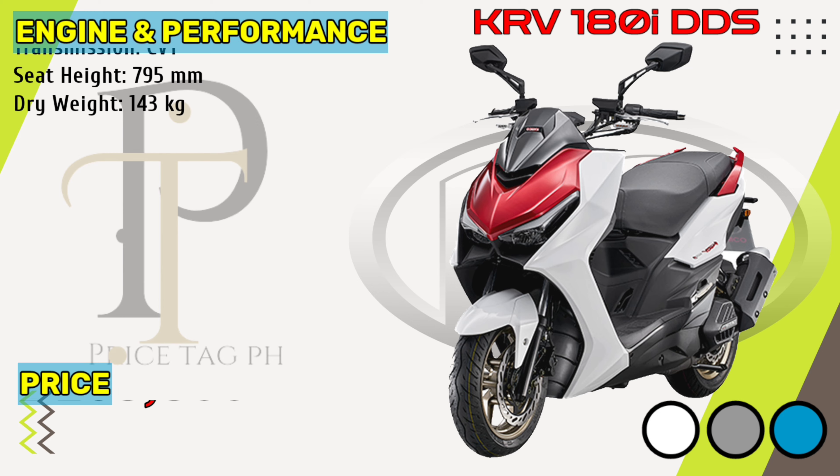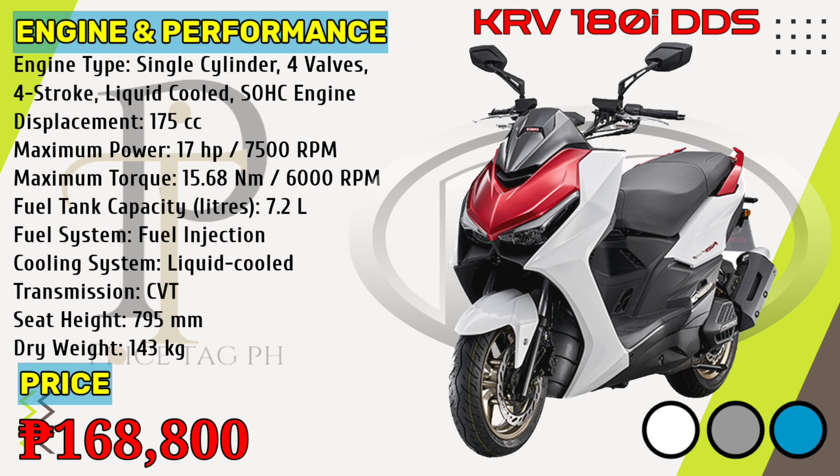The KRV-180i DDS is powered by a liquid-cooled 175cc single-cylinder engine that gives 17 horsepower of power at 7,500 rpm and 15.68 newton-meters torque at 6,000 rpm, with a seat height of 795 millimeters. Kymco KRV-180i DDS price in the Philippines starts at 168,800 pesos.